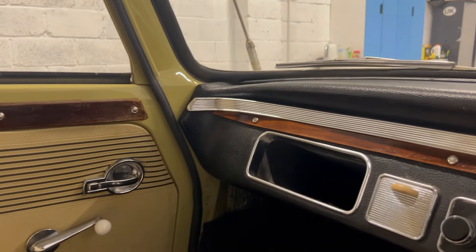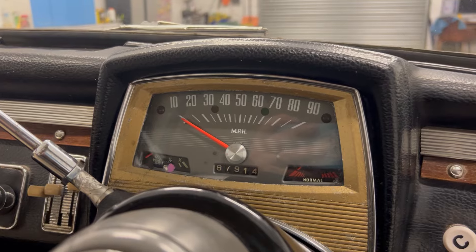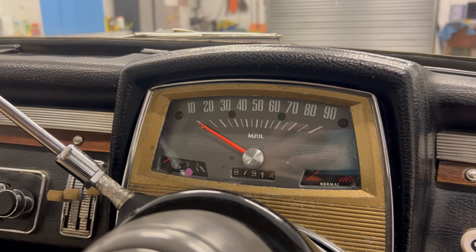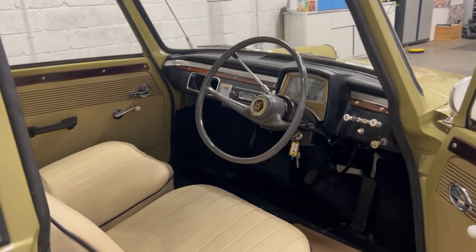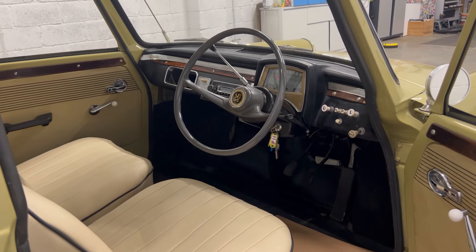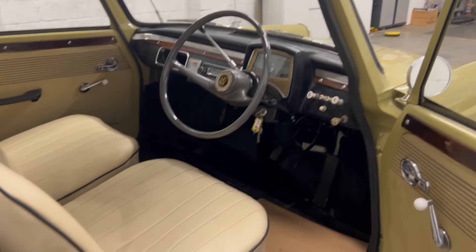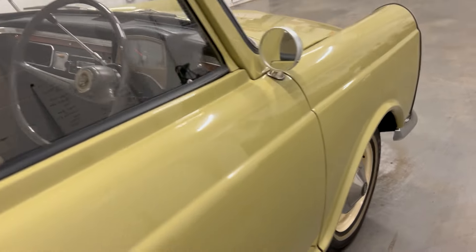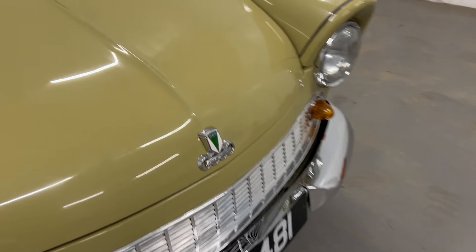It's a two-stroke car, so you have to mix two-stroke oil with the fuel. It's showing 87,900 miles on the speedometer, but that can't be believed. We don't have any paperwork beyond the V5, which shows six previous keepers since 1961. There are also three A3 sides of paper documenting what the owner has done to bring this car back up to this standard — he's a very methodical and competent mechanic and restorer.